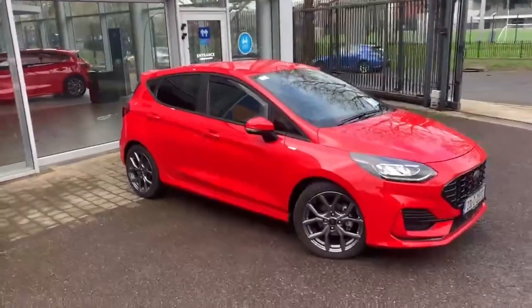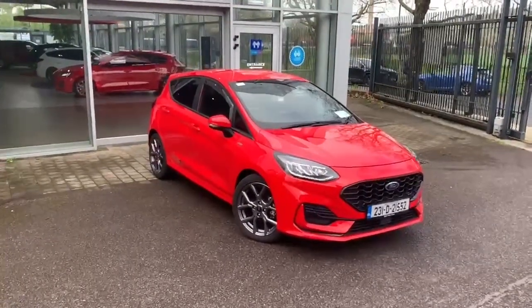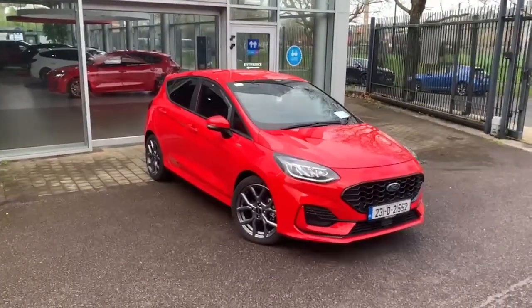If you have any questions or queries regarding this car feel free to call us on 021 429 0600. Thank you.